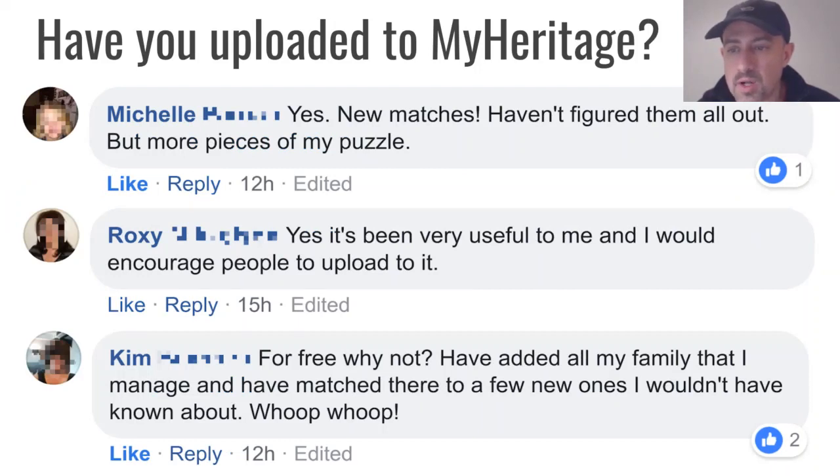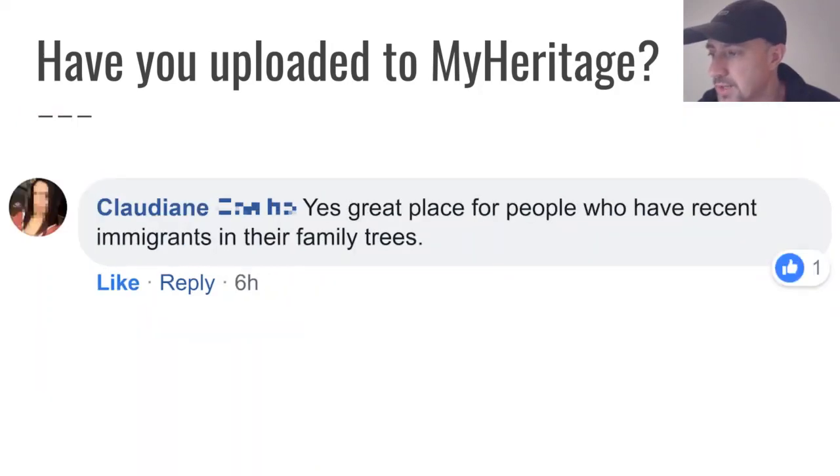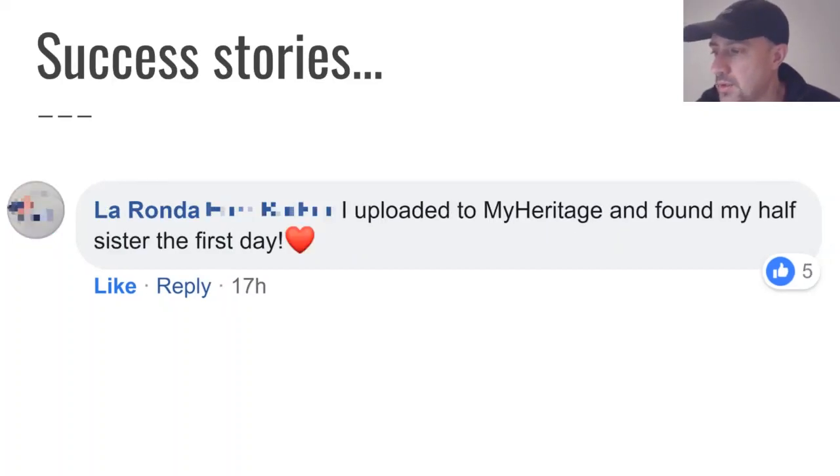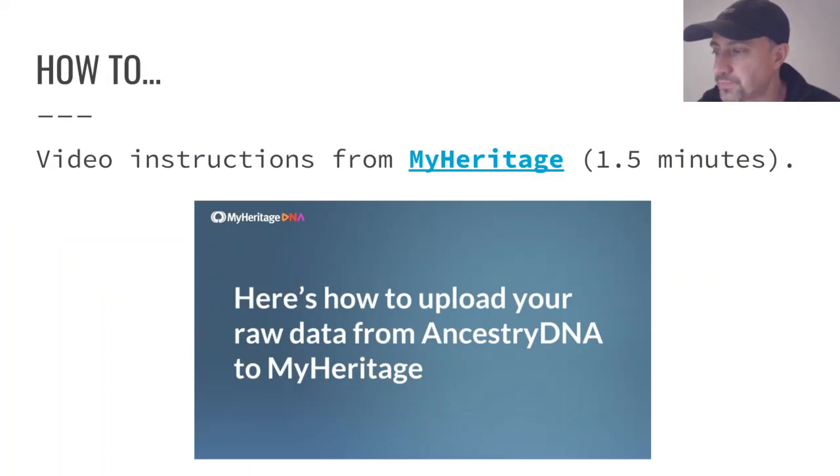Michelle says there are more pieces of the puzzle now. Roxy says it's been very helpful and encourages people to upload. Kim says, for free, why not? — she's added all of her family and gotten new matches she wouldn't have known about. Claudia says it's a great place for people with recent immigrants and their family trees. Rhonda says she uploaded to MyHeritage and found her half-sister the first day. Obviously, different people will get different results, but there's certainly a lot of potential.